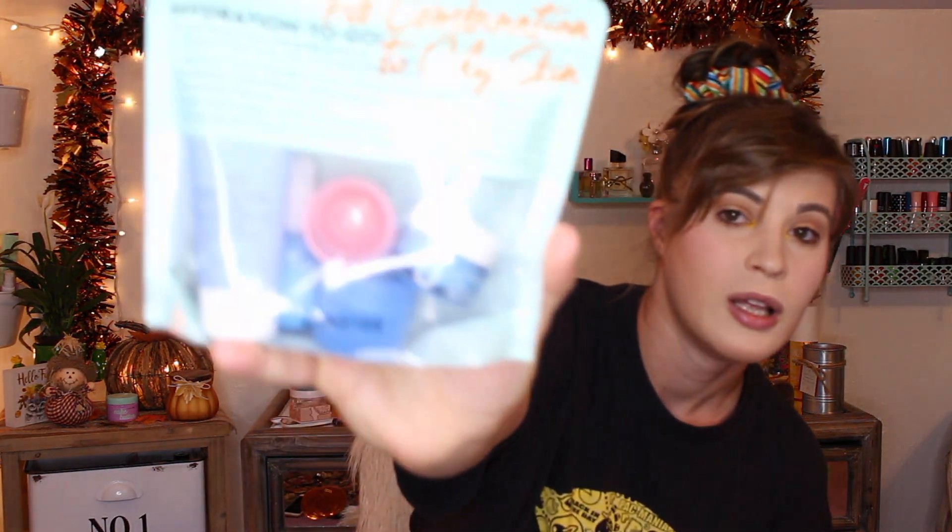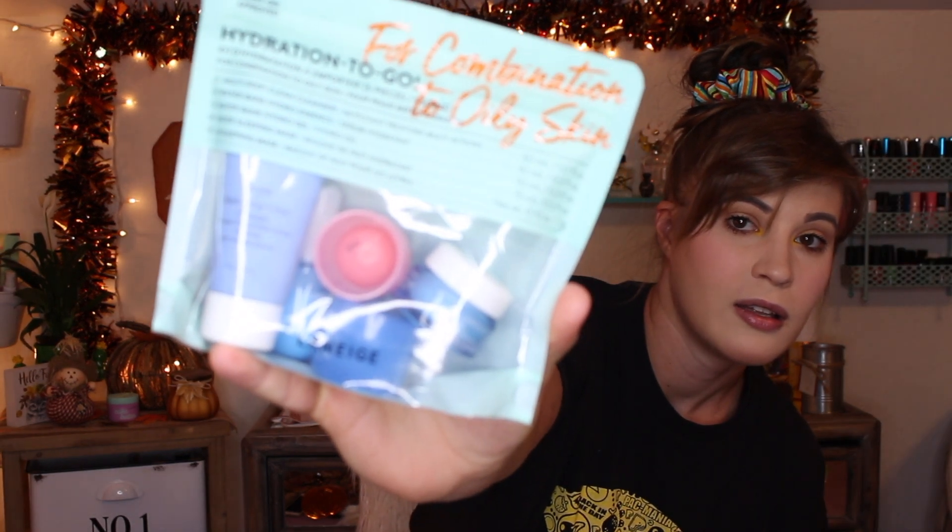The last thing I got from Sephora is the Laneige Hydration to Go set. It comes with five products for combination to oily skin: a multi deep clean cleanser, a Water Bank Hydro Essence, a Water Bank Hydro Gel, a Water Sleeping Mask, and a Lip Sleeping Mask. Water-based products are always better for oily skin. I've been wanting to try the lip sleeping mask that so many people rave about, and I was glad it was included in this mini set.